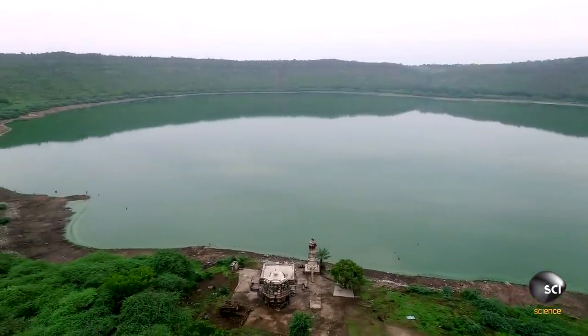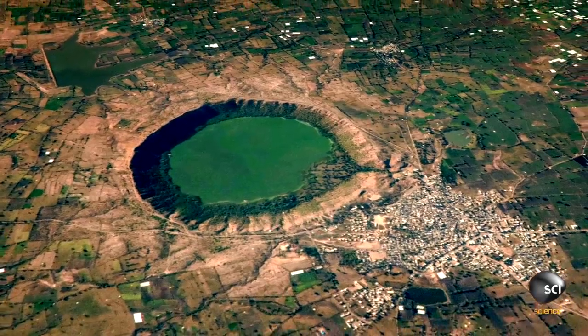Visitors to the lake encounter strange magnetic forces interfering with electrical equipment and sending compasses haywire. It's weird. It's not normal water. It can create magnetic disturbances.